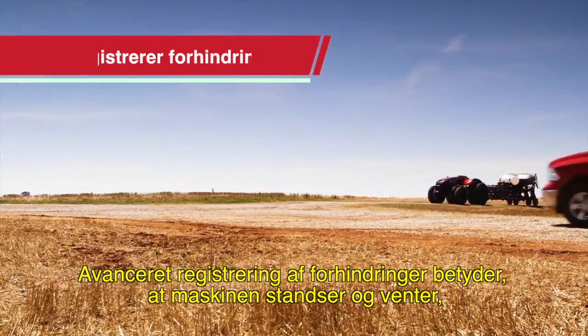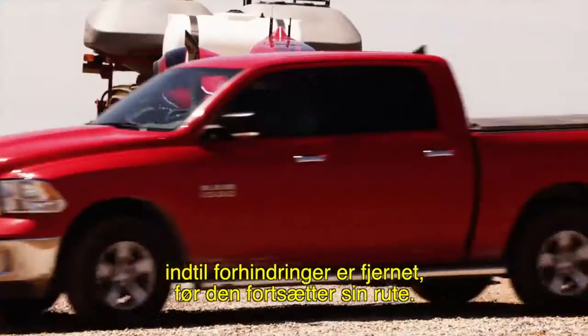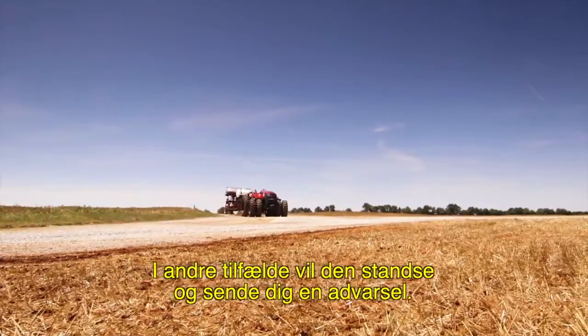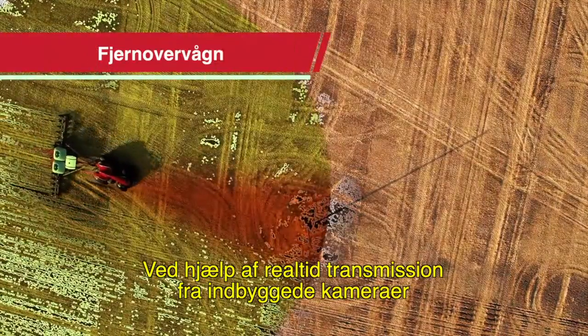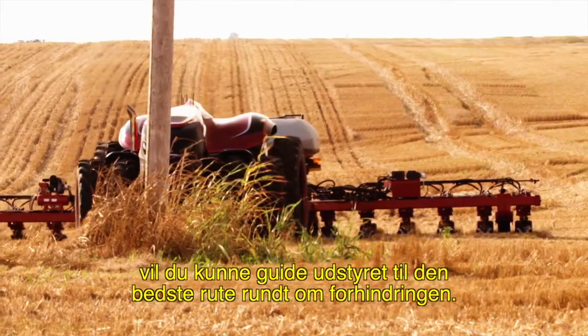Advanced obstacle detection will enable it to stop and wait for obstacles to clear before continuing on its route. In other cases, it would stop and send you an alert. Using real-time views from onboard cameras, you'll be able to direct the equipment to the best route around the obstacle.